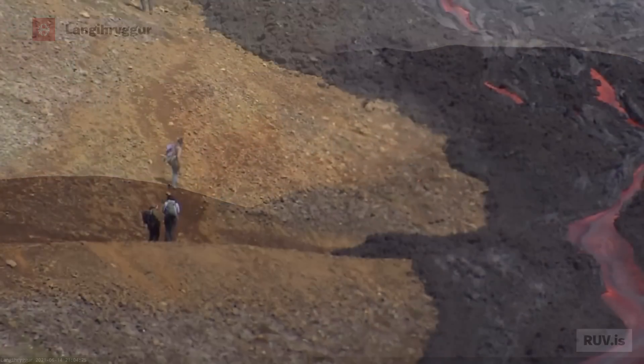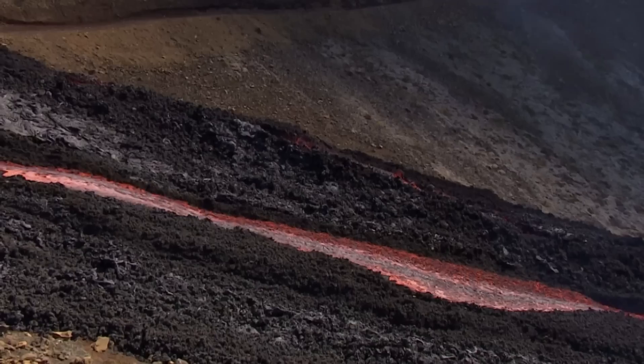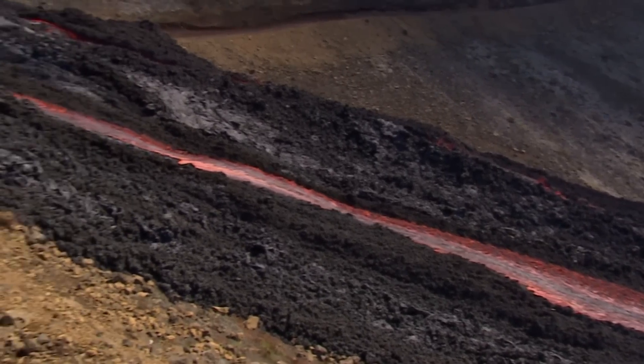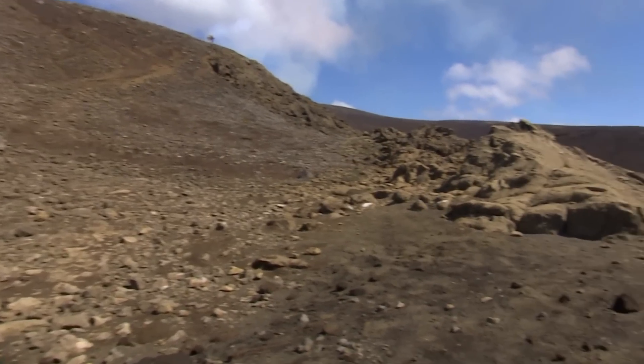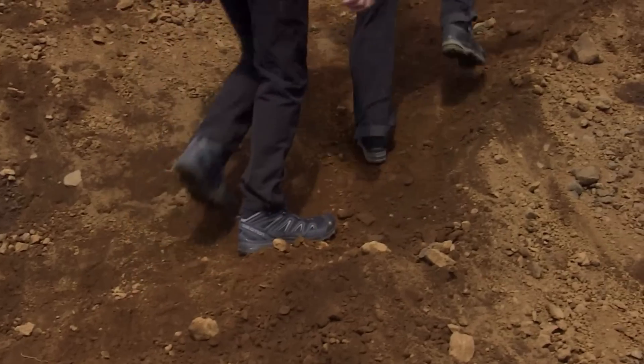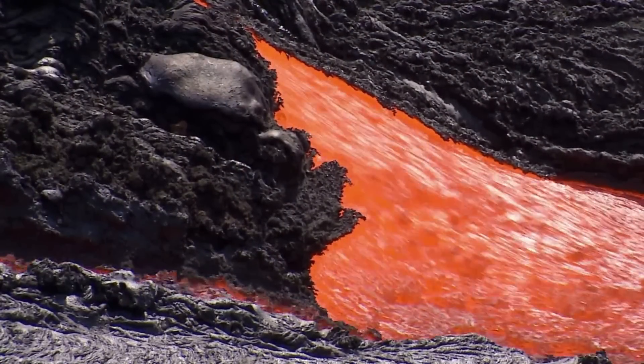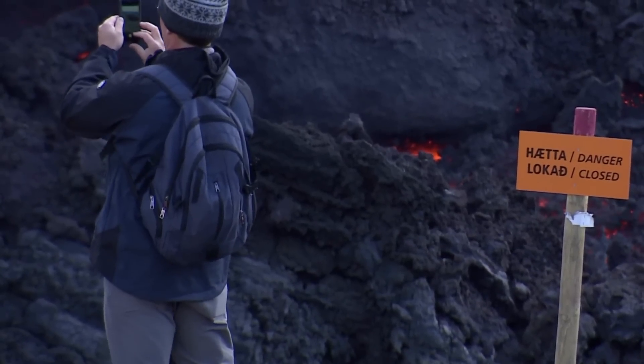It's getting harder to get close by and one more hiking trail closed just yesterday, Sunday. The police also stopped all traffic while they were figuring out ways to keep everyone safe, since there have been cases where people have been putting themselves at risk.